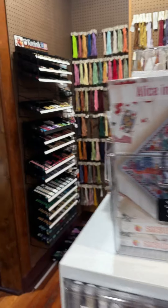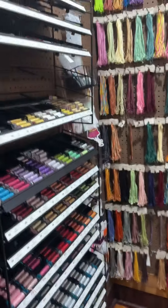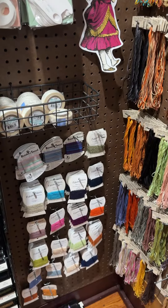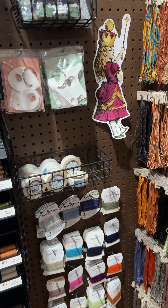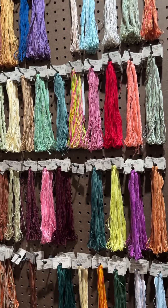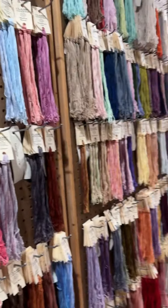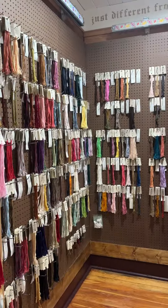Over here we have our Kreinik with a little cleanup to do, and we do have Mill Hill beads — not all in here yet. We've got some fibers for needlepoint with a lot more to bring in. We carry the full line of Sulky threads, though those aren't in here yet — they'll be in in a couple of weeks. We also carry the full line of WildStyle works on the back wall, Classic Colorworks on the sliders, and the full line of Gentle Art on the walls.